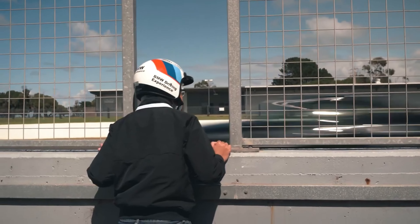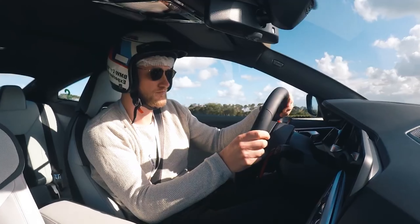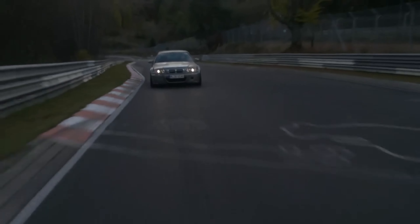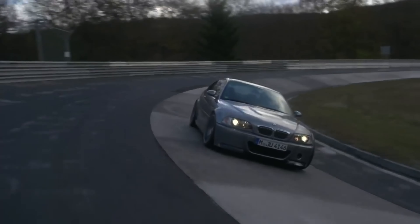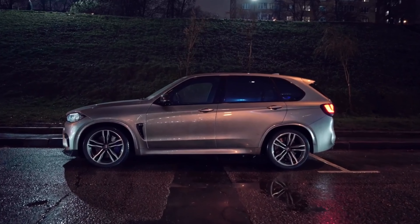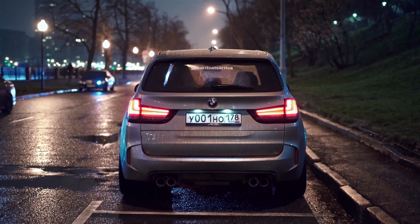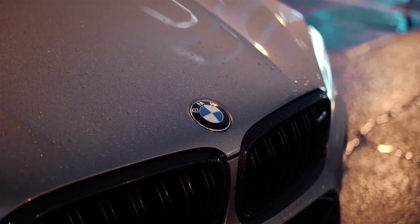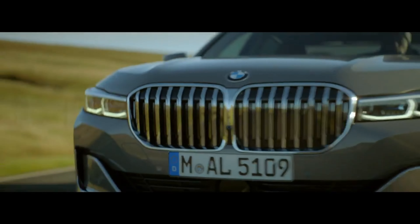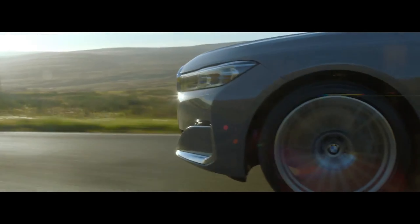The BMW E32 7 Series, introduced in 1986, featured innovations such as traction control and double glazing for improved comfort. BMW's first mass-produced electric car, the BMW i3, features a lightweight carbon fiber chassis for improved efficiency and driving dynamics. The BMW Z8, introduced in 1999, was designed as a modern interpretation of the classic BMW 507 Roadster and featured aluminum construction.